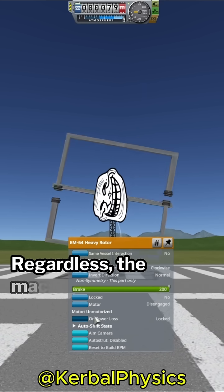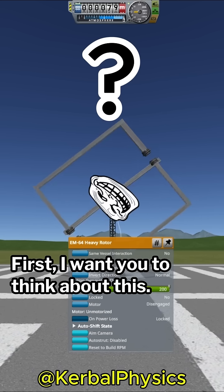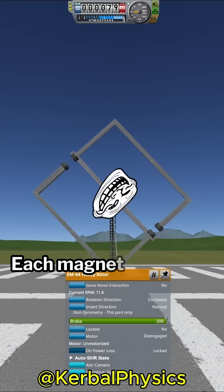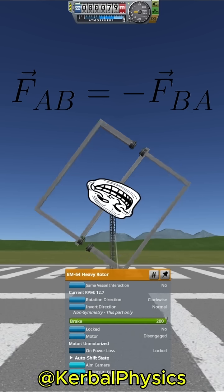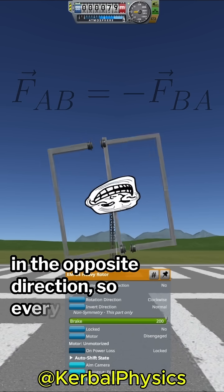Regardless, the machine still wouldn't work for a variety of other reasons. First, think about this: how does the machine know which way to rotate? Each magnet is going to pull on the magnet opposite it with some force. However, that opposite magnet also applies an opposing force in the opposite direction, so everything cancels out.